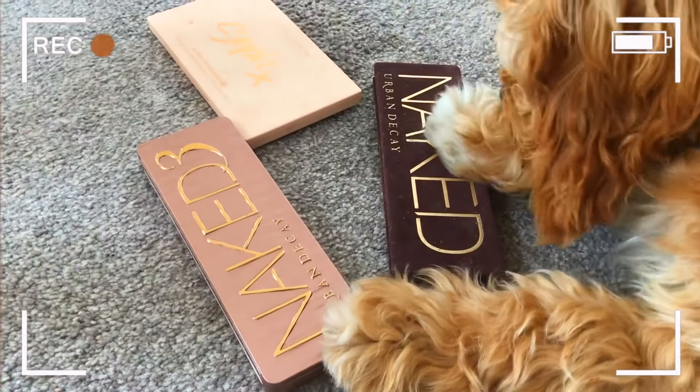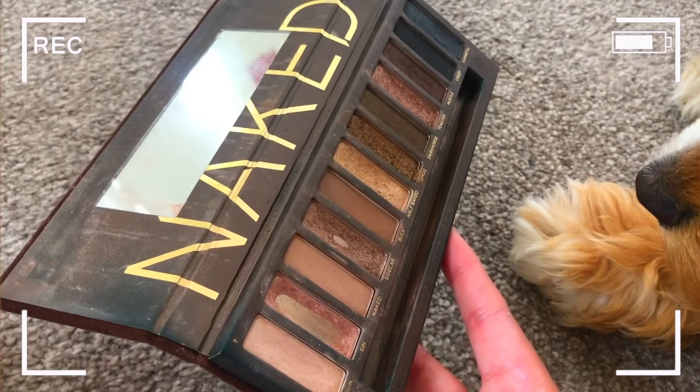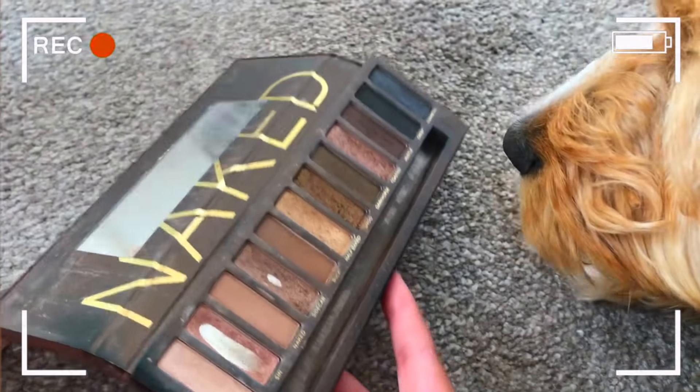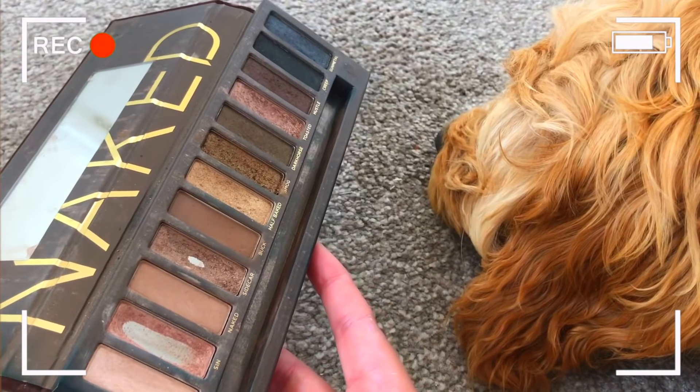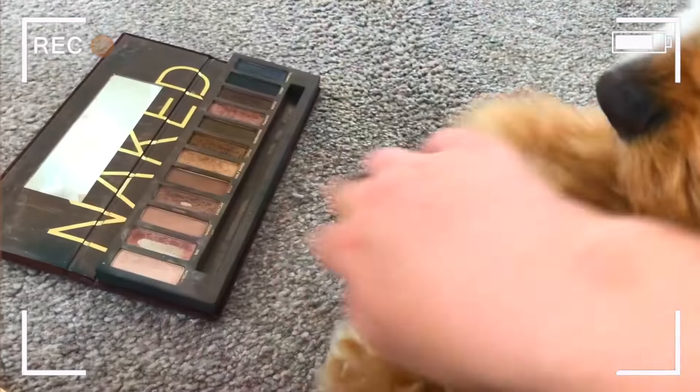For my eyes I have three choices: the Naked 3 palette, the Naked 1 palette, and the Soap and Glory Revolution palette - any of these are going to be fine. She picked the Naked palette. The shade choices she selected were Dark Horse, Gunmetal, and Book. I was hoping for something a bit lighter for the inner corners, but never mind. I'm just going to put Book across the whole thing as a base.